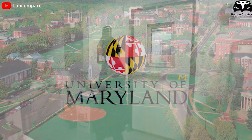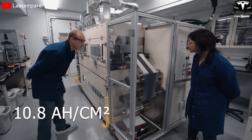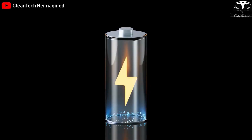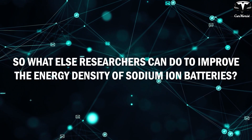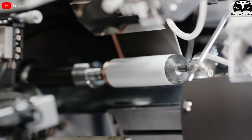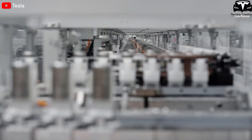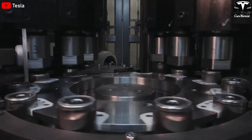Moreover, scientists at the University of Maryland have developed a solid-state sodium-ion battery with an energy density of 10.8 ampere-hours per square centimeter, two times higher than conventional sodium-ion batteries. They focused on optimizing the structure of sodium-ion batteries to achieve higher performance. Researchers are also developing new electrode materials to more efficiently store sodium ions, and optimizing battery structure to increase the contact surface area between the electrode and electrolyte solution, both contributing to increased energy density.